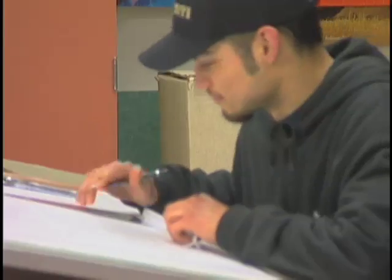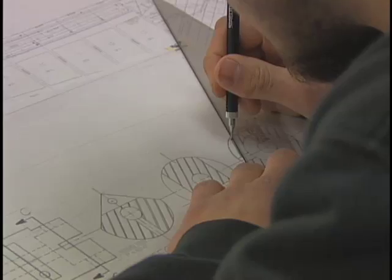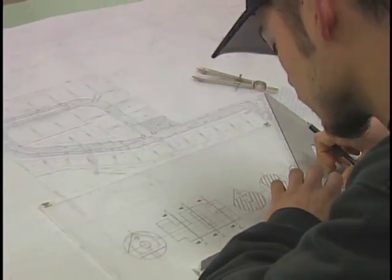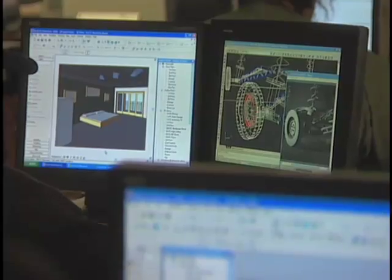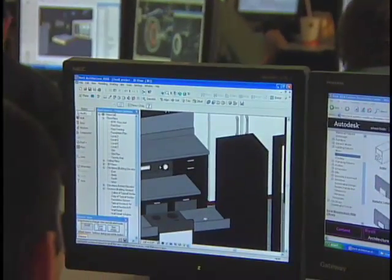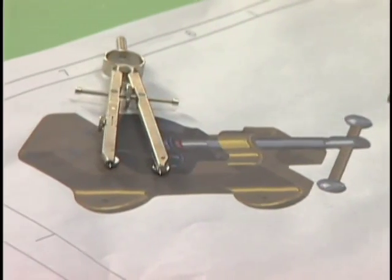Check this out. Engineering Design Technology is a four-quarter program and enrollment is in fall quarter only. Our students receive substantial training in mechanical drafting and industrial practices using the latest version of Autodesk CAD software, and receive advanced instruction in computer-based 3D design with Autodesk Inventor.